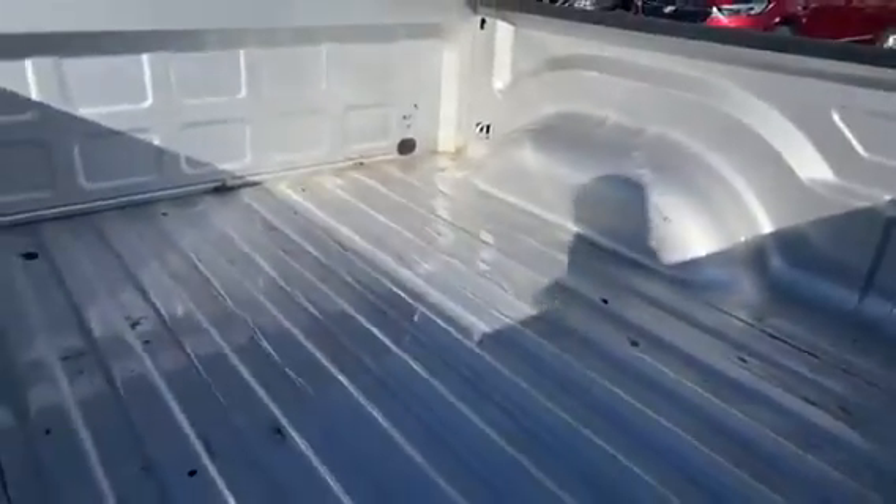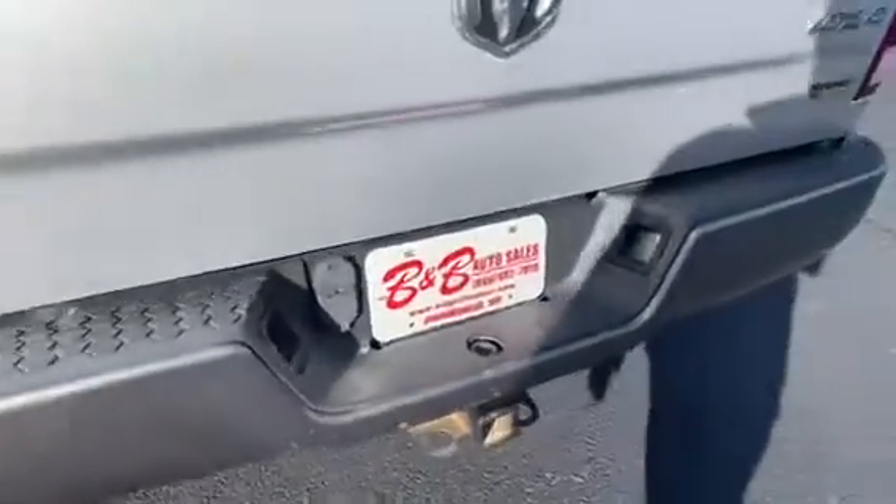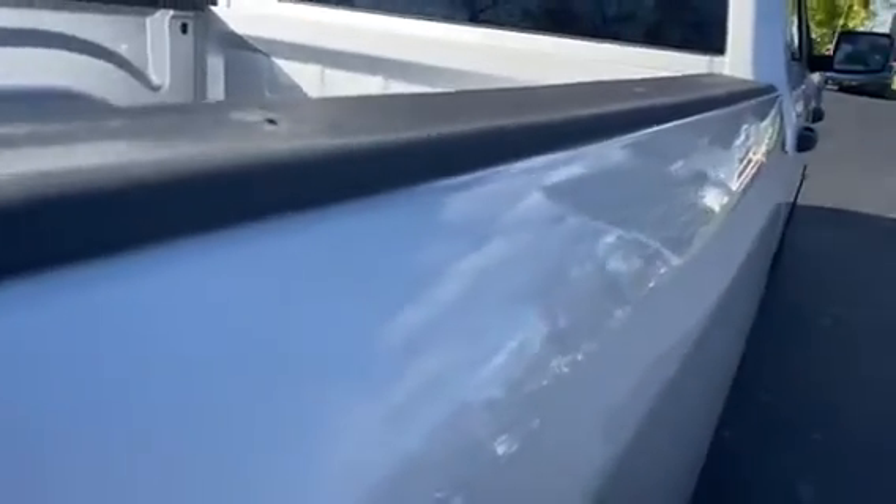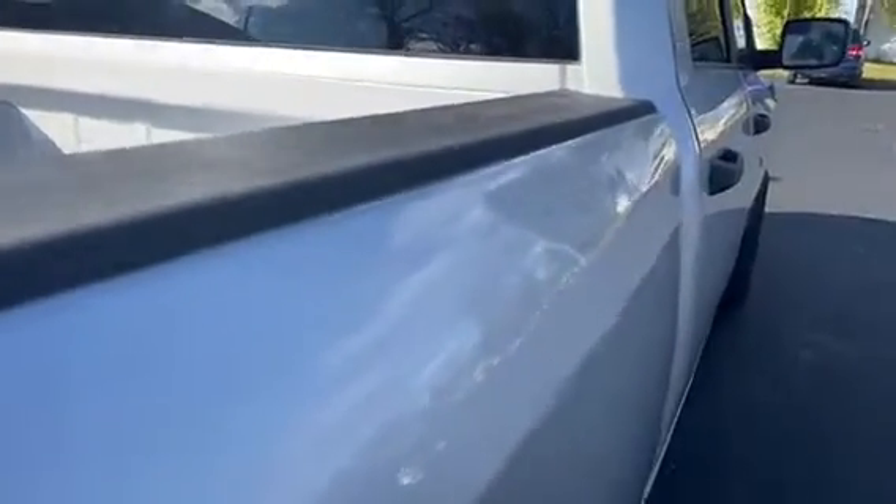The box is in pretty good shape, not all beat up — nice and clean. They obviously didn't do much with it; they just drove it. Same here on the driver's side — really doesn't have any hail on it. You probably can't see it in the video, but the side does have hail on it.